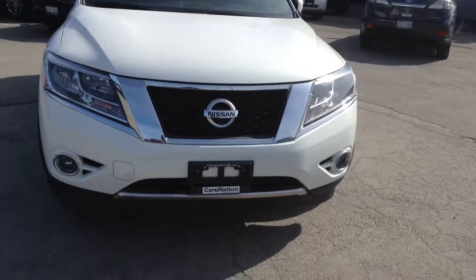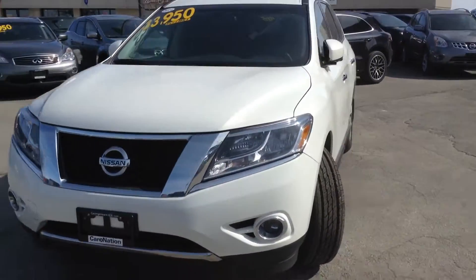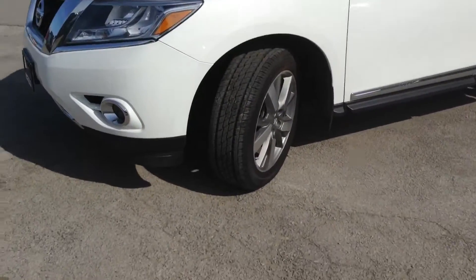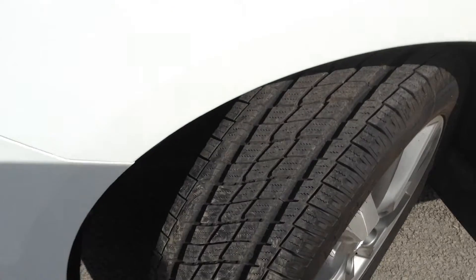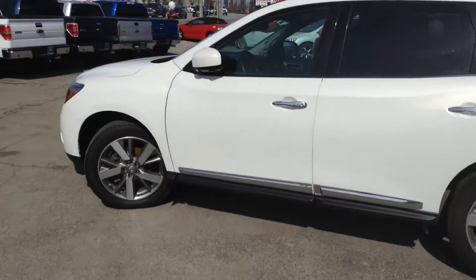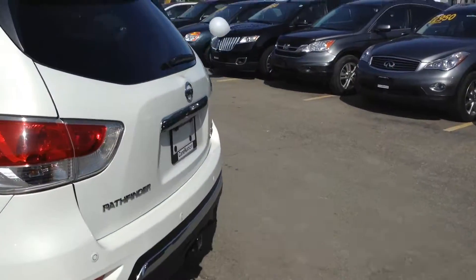As you can see, it's gorgeous. One of the nicest SUVs on the lot by far. It's a real head-turner. Everyone's been asking about it. As you can see, the tires are like brand new — lots and lots of tread still left on there. I'm going to give you every angle here. As you can see, gorgeous. No major dents, scratches, or nicks.